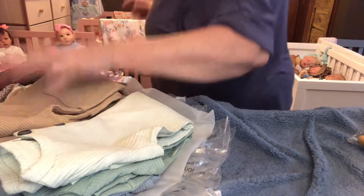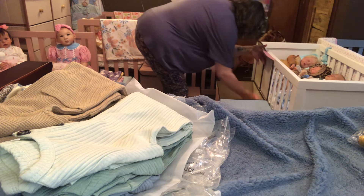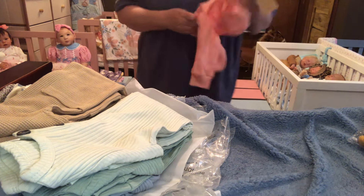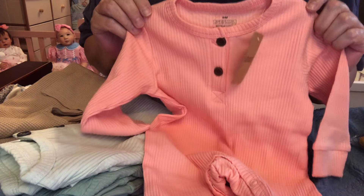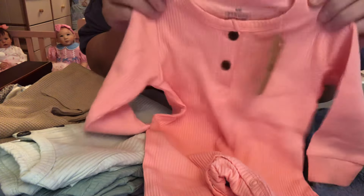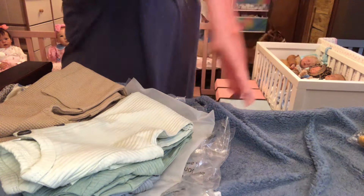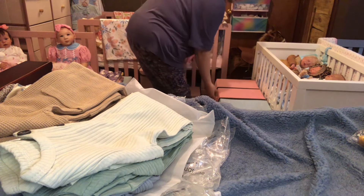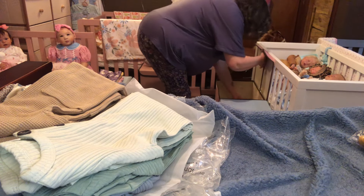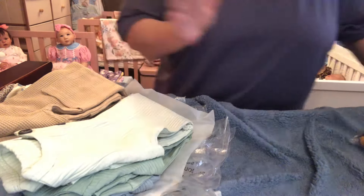I'll show you guys that. Here we go. This one came the other day — I hadn't showed you all this yet. But it's like a peachy pink, and my pickle girl will look beautiful in this one. My pickle girl's going to look really cute in the other ones too. I just had forgotten I hadn't showed you all that.